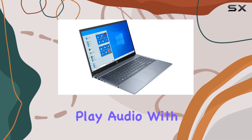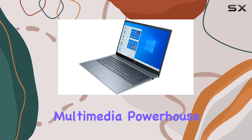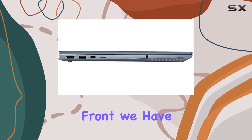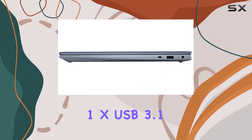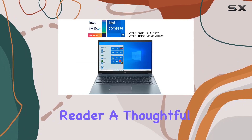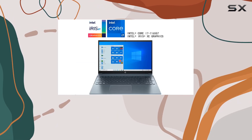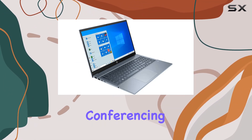The Bang & Olufsen audio with dual speakers enriches your audio experience, making it a multimedia powerhouse. On the port front, we have 2x USB 3.1 Gen 1, 1x HDMI, 1x USB 3.1 Type-C Gen 1, and an SD card reader. A thoughtful inclusion is the HP Wide Vision HD webcam with integrated dual digital microphone for clear video conferencing.